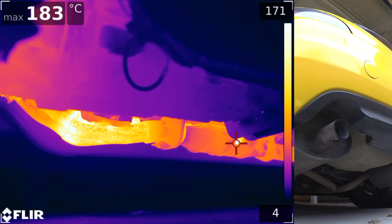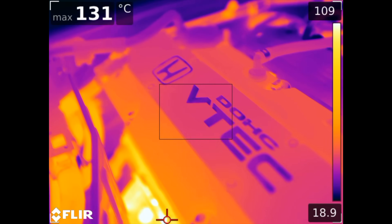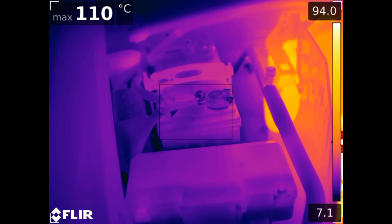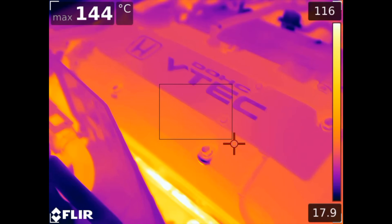And for your viewing pleasure let's watch what happens as we rev up the engine. The exhaust manifold quickly heats, reaching temperatures of 210 Celsius in less than 30 seconds. Observing the engine, you can see the exhaust and engine heat shield actually does a fantastic job of protecting electrical components from excessive heat.